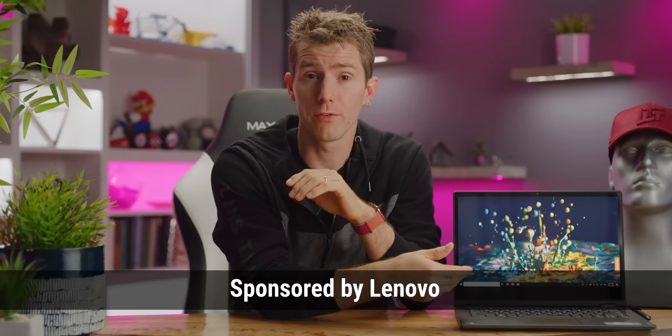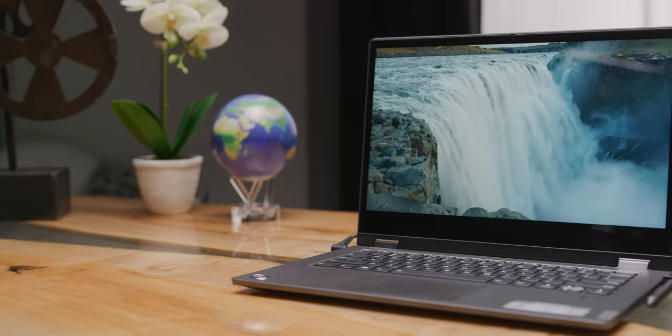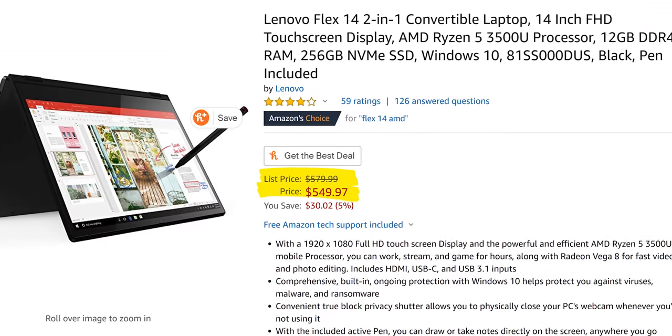Originally, this was going to be a fairly standard overview of the Lenovo Flex 14 2-in-1, sponsored by Lenovo. Thanks, by the way. And that would have been fine because it's a really decent little piece of kit, especially for just $550 on Amazon. But then, something unexpected happened.